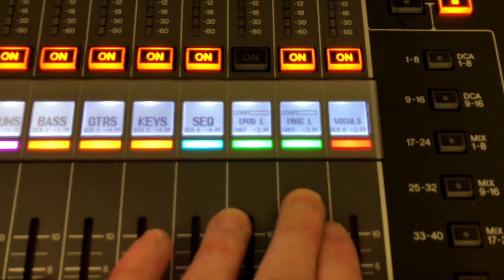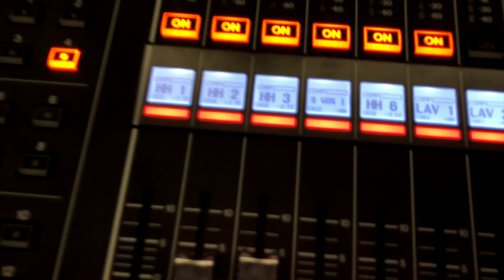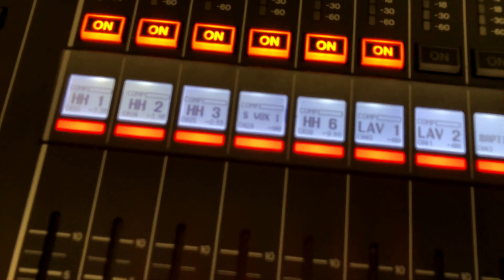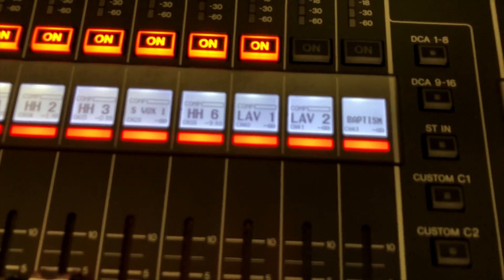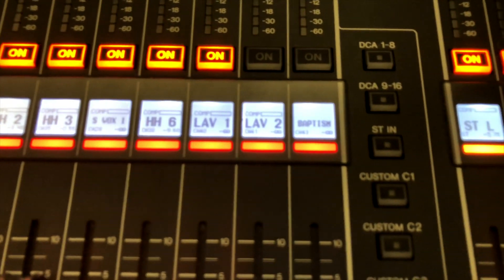This is the iMac. This is the source audio from ProPresenter, with all the vocals coming in there. These are all of our vocal channels — our handhelds for our singers. We also have a couple of lavs for those who are speaking, baptism, all that kind of stuff.